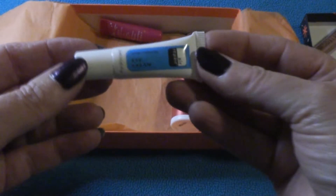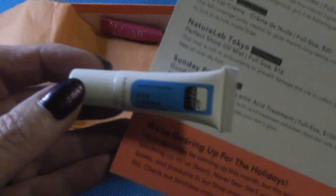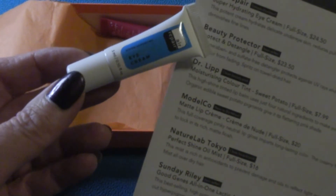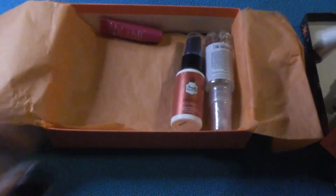Next tube out of the box — we're just going to keep the card handy here today. Air Repair Super Hydrating Eye Cream. That's always a yes. Thank you.